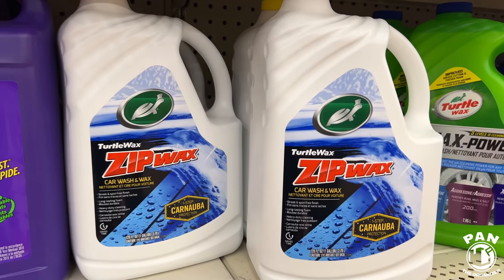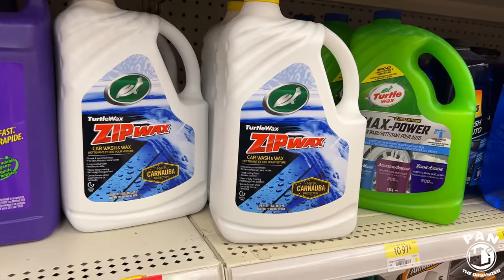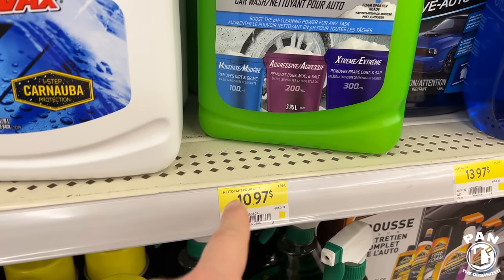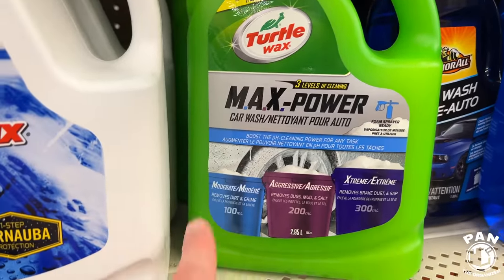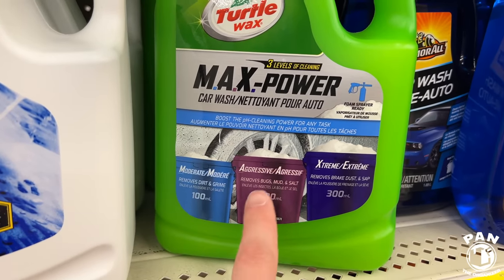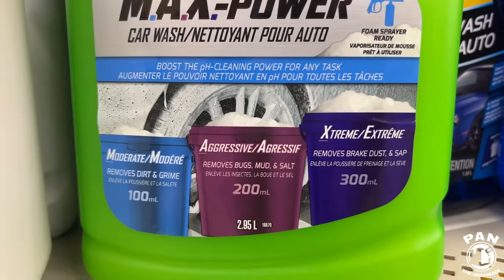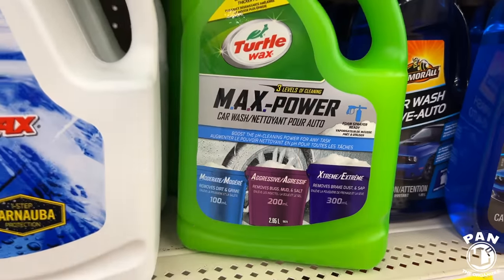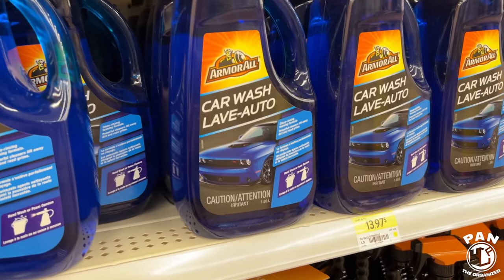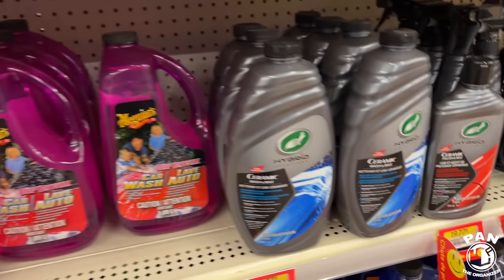Turtle Wax Zip Wash — basically a car wash and wax product for one-step protection. The Turtle Wax Max Power is one I like — not only the inexpensive price but you can dilute it three different ways: moderate dilution for a standard car wash, aggressive for bugs, mud, and salt, and extreme to remove brake dust, sap, or strip previous protection. It also works in a foam cannon. I used this in an RV detailing video. We also have the Armor All Car Wash — another old classic you can use in a bucket or foam cannon.